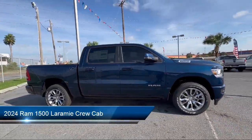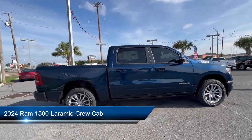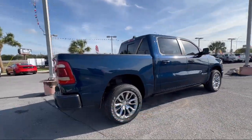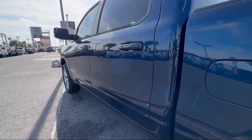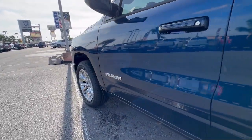It comes equipped with Navigation, Garage Door Transmitter, Apple CarPlay and Android Auto, 4G LTE Wi-Fi Hotspot, and Park View Rear Backup Camera.